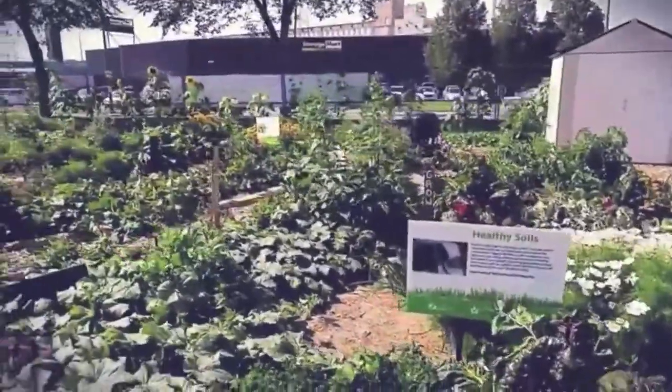Find out more on our website, saskatoonfoodbank.org/garden-patch, and check out the Saskatoon Food Bank Garden Patch on Facebook, Instagram, and Twitter. Cultivate community with us!